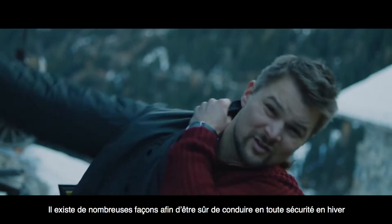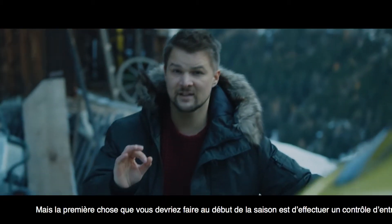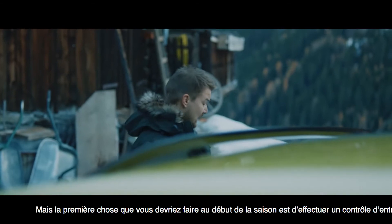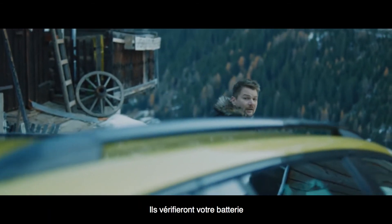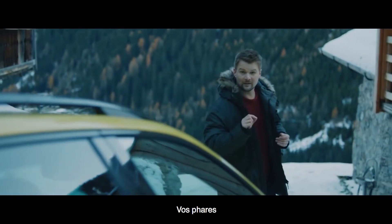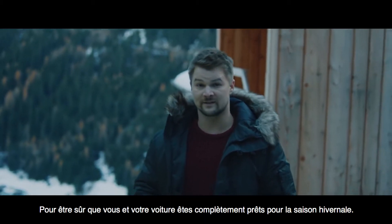There are plenty of ways to make sure you drive safely in winter, but the first thing that you should do at the beginning of the season is to get a service check. They'll check your brakes, your battery, your wipers, your lights, and all of your fluids to make sure that you and your car go fully prepared into the winter season.